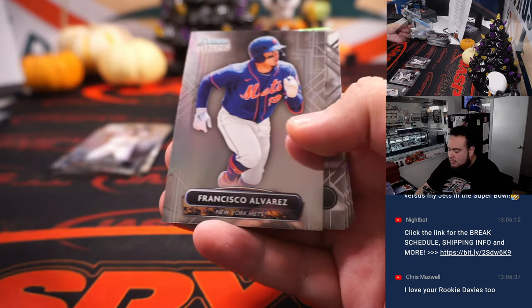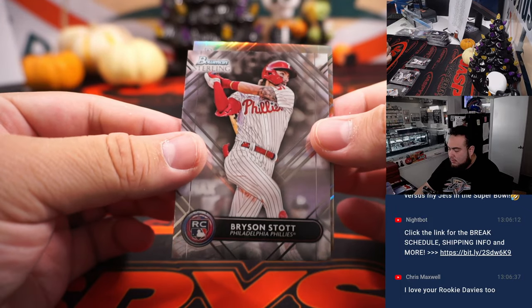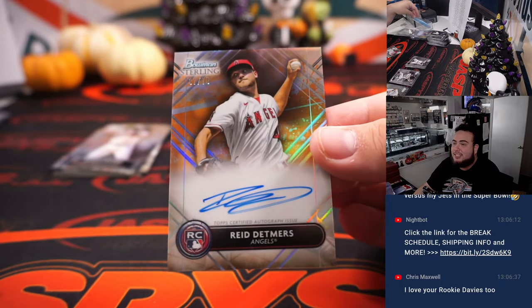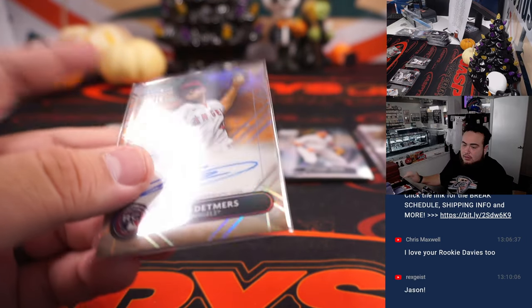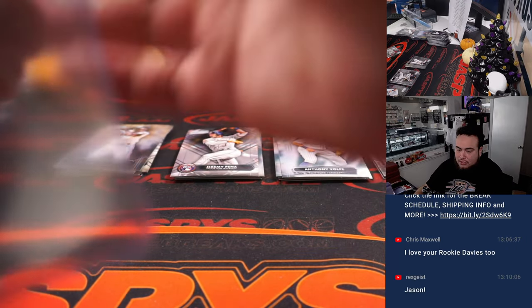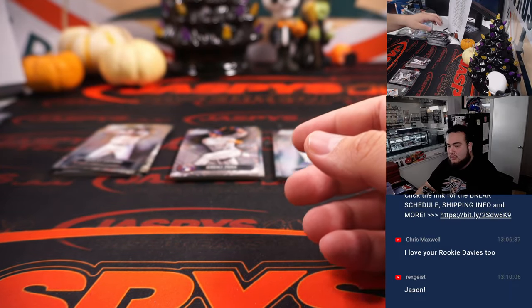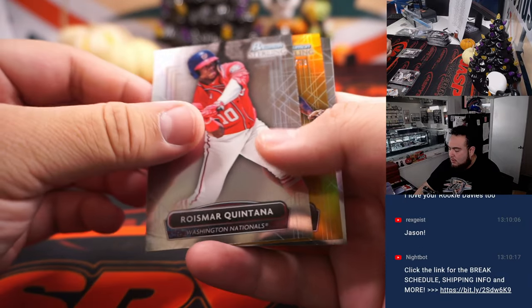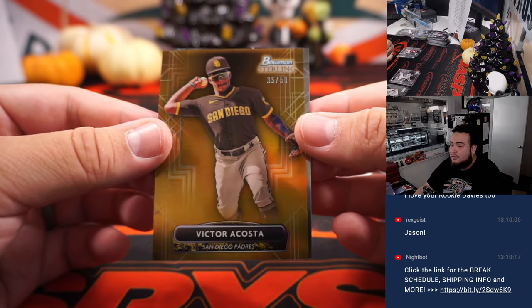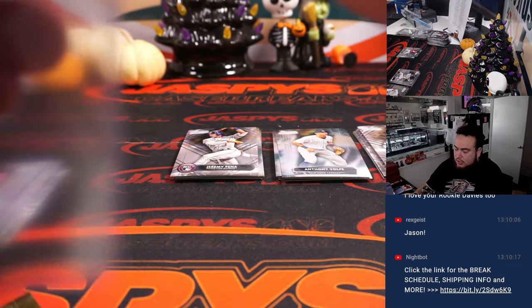All right, here we go guys, last box. It looks like we got another - no, not gold. That's Reed Devers to 75, it's more like a little bit of an orange actually. That is Angels and Chad. Victor Acosta to 50 - that's a good prospect there too. And then Trey Sweeney for the Yankees. Yankees is going to Chad as well.